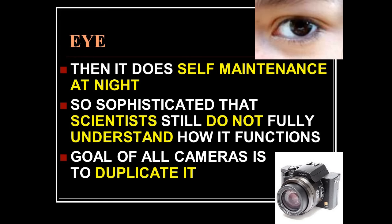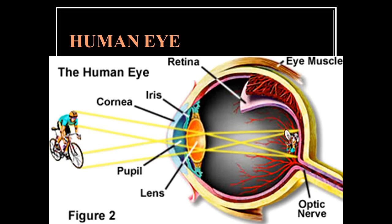We can see in almost total darkness or in daylight. The eye makes a hundred thousand motions a day flawlessly, then does self-maintenance at night — your cameras don't do self-maintenance at night, but your eyes do. Scientists still do not fully understand how it functions. The goal of all cameras is to duplicate what your eyes do. The human eye is amazingly complex.